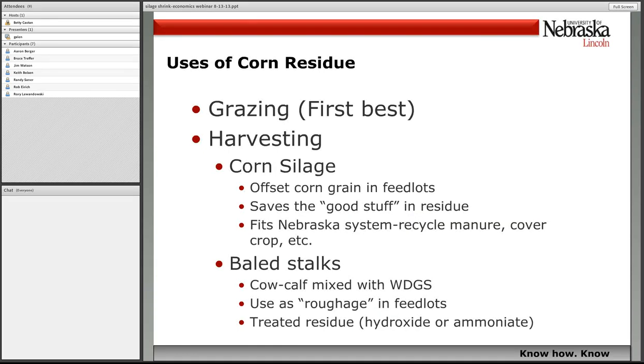Everybody knows that using this residue is important, and certainly with drought in certain parts of the state and across years, we want to use residue to the best of its ability. We've talked about stock grazing, but that's not a fit every place, so then you get to harvesting residue. We've been focused on researching all three of these areas: grazing residue, harvesting silage, and then baling residue if you don't have silage as an option. The good things about silage are that it offsets potential corn grain use because you get the grain with it, and you save the good stuff in the residue at harvest time that's frankly gone if you let it go to complete dry maturity. We think it fits in a Nebraska system where we can recycle manure, potentially cover crops, on corn silage acres.